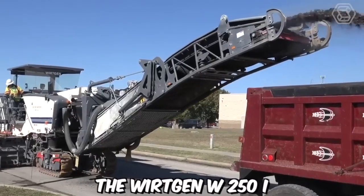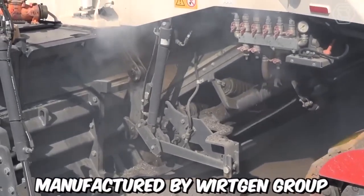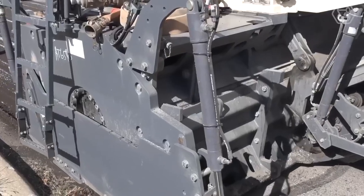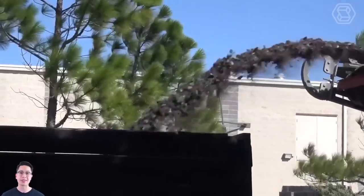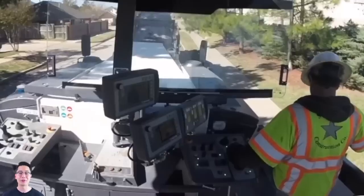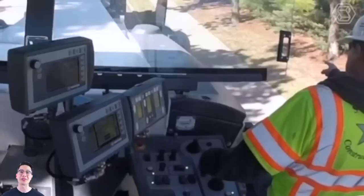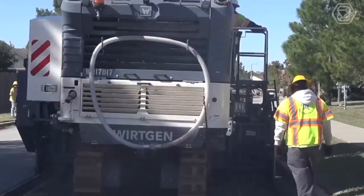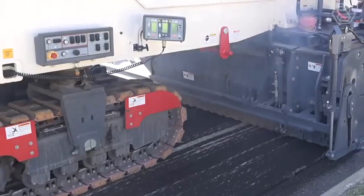The Vertgen W250i is a powerful and versatile cold milling machine manufactured by the Vertgen Group, a leading global manufacturer of construction equipment. Specifically designed for efficient and precise milling operations on asphalt and concrete surfaces, the W250i boasts a high-performance engine that delivers exceptional milling power. The drum can be fitted with a variety of cutting tools to match different milling requirements, providing flexibility for various surface textures and material types.